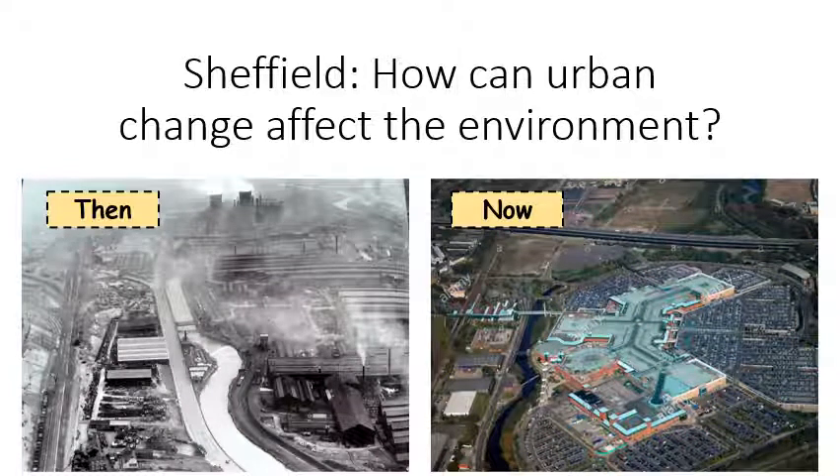Sheffield has changed massively since its industrial heyday, and has changed massively since I moved here in the 1990s, and in fact it's going through yet another change. Cities constantly morph and change, and we're going to look at how those changes can be good for the environment.